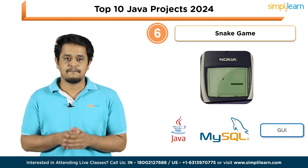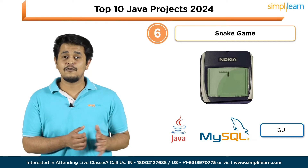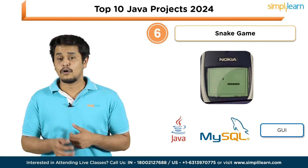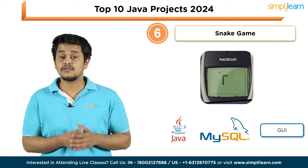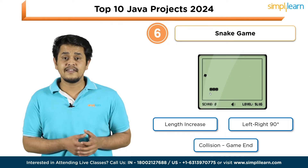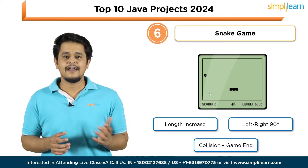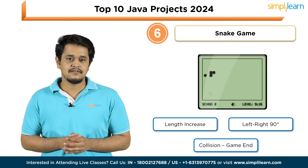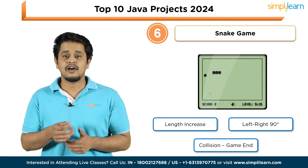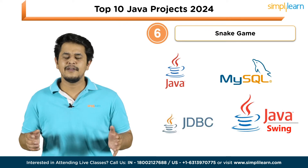Next on the list is a Snake Game. Recall those nostalgic moments when the snake game on Nokia mobile phones was a popular pastime. This snake game can be entirely realized through Java, incorporating a MySQL database and boasting a comprehensive graphical user interface. The game commences with a snake whose length increases with every food consumed. Navigation involves the snake turning left or right at 90-degree angles, and the snake's journey concludes upon collision with a wall or any obstacle. Technologies: Java, MySQL database, JDBC, and JavaScript.